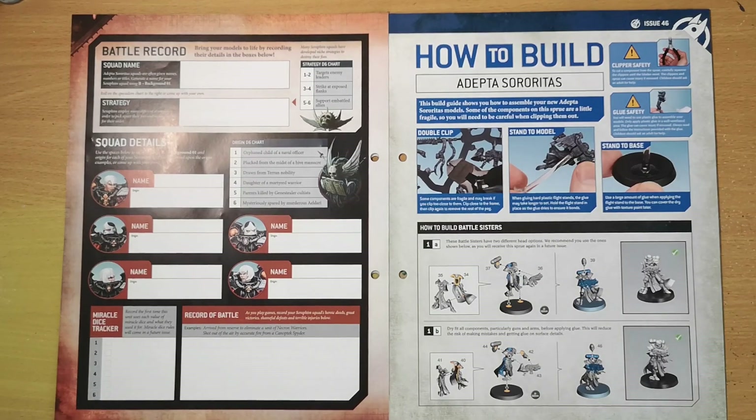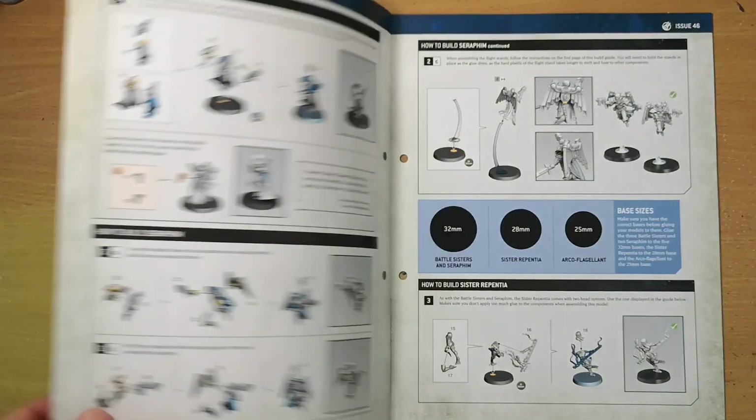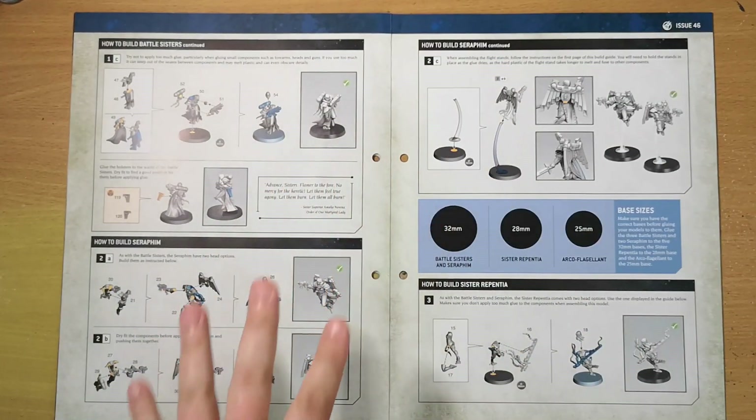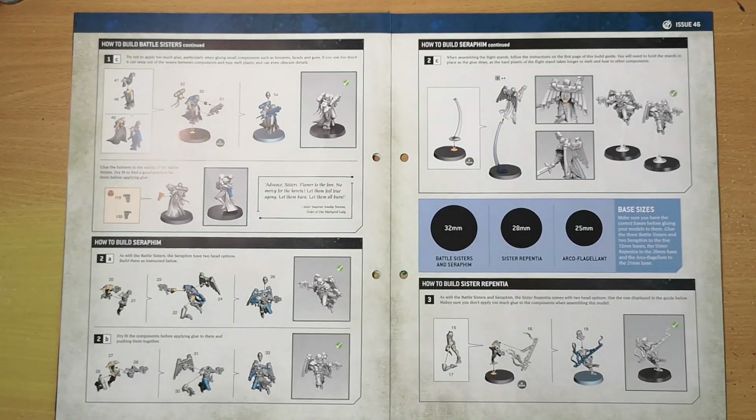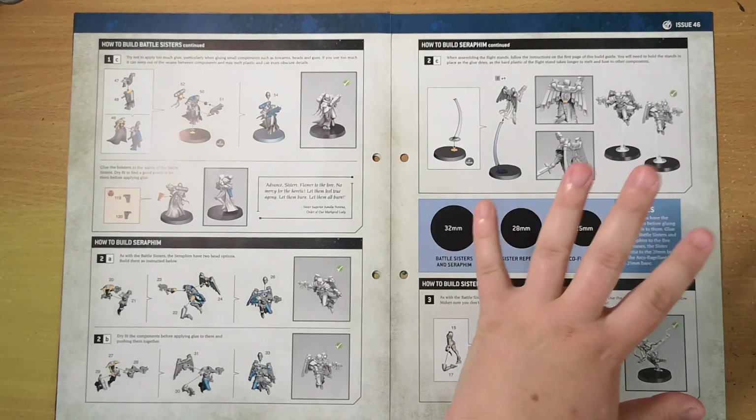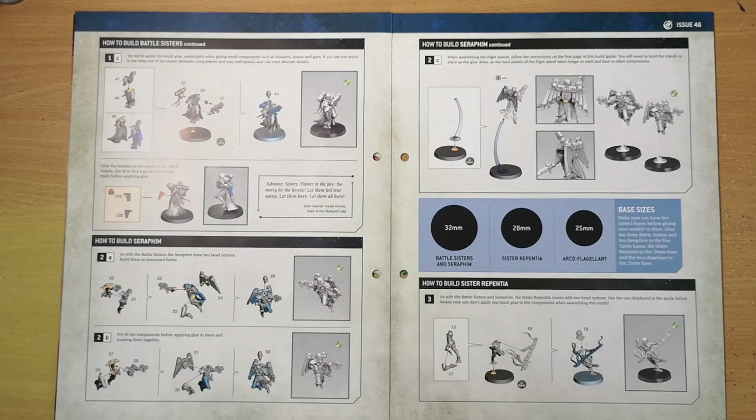Then you have the how-to-build guide detailing how to assemble the three Battle Sisters, two Seraphim, Arco-flagellant, and Repentia. There are some smaller pieces with these kits than with others we've had, so be careful. There are also different base sizes — you should have five 32mm bases, one 28mm base for the Sister Repentia, and one 25mm base for the Arco-flagellant, so try not to get them confused.